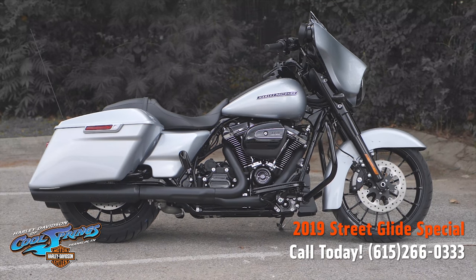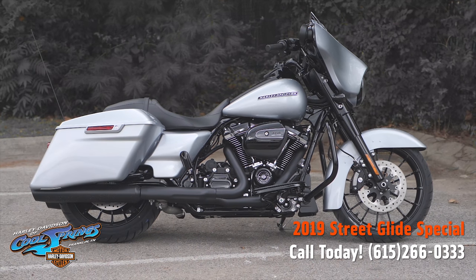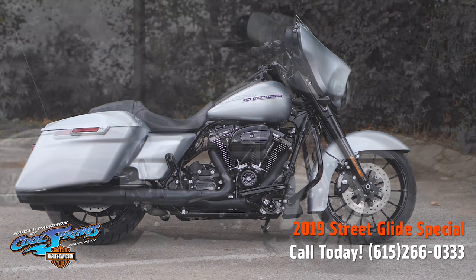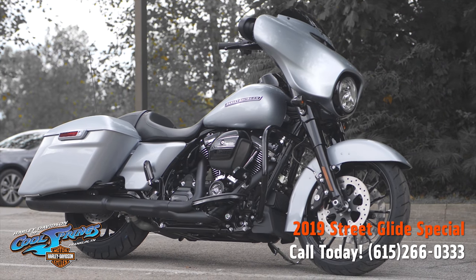Well, this is your old buddy Charlie coming to you from Holly Davidson of Cool Springs. Guys, I'd like to show you a really nice motorcycle today.